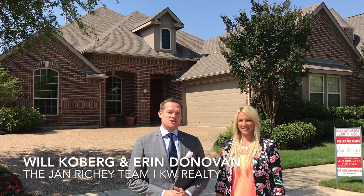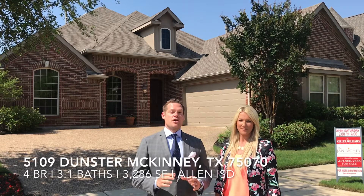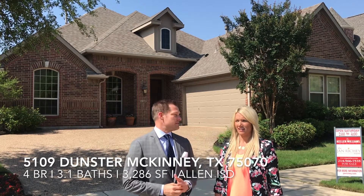Hi everybody, I'm Will Kilburg with the Jan Ritchie team of Keller Williams Realty. And I'm Erin Donovan with the Jan Ritchie team. We're in front of our listing at 5109 Dunster in McKinney. Erin, what do you love about this home?